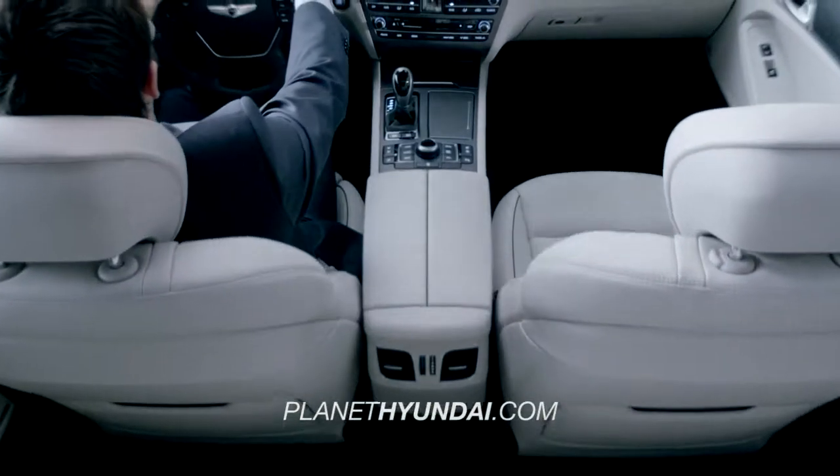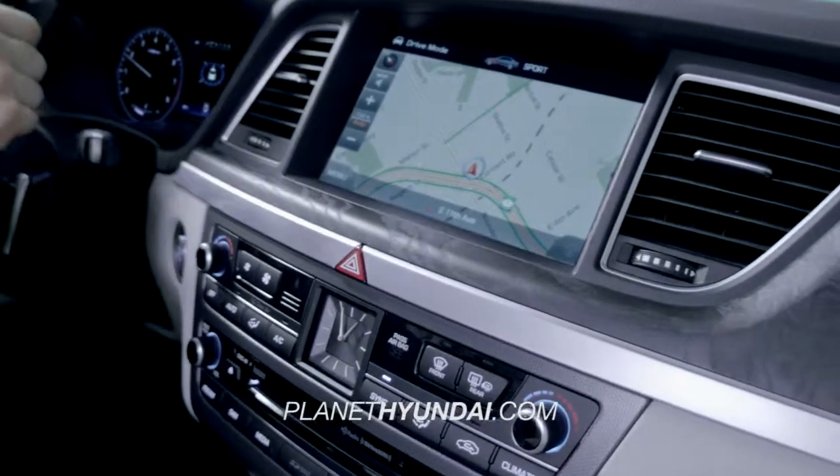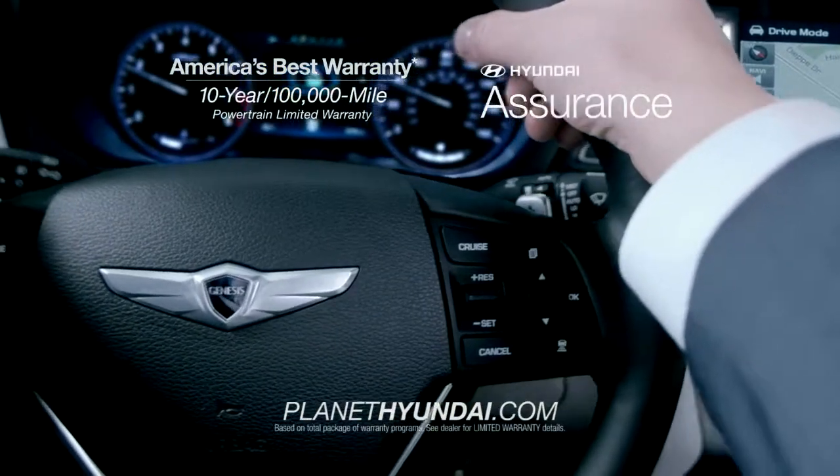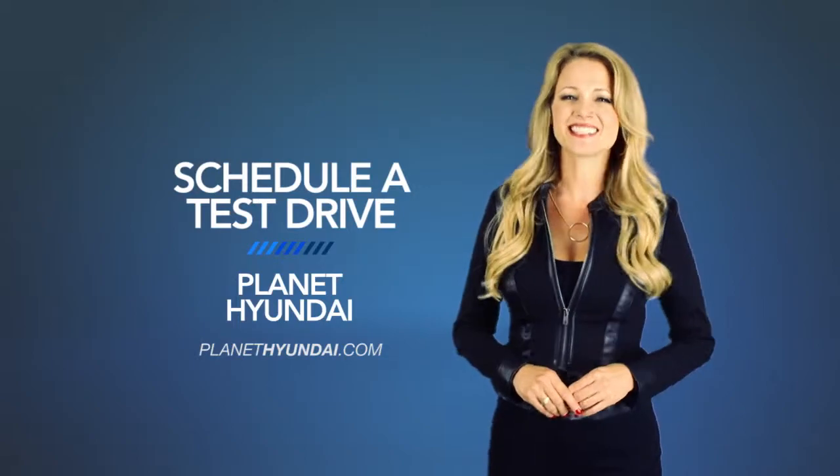Luxury, convenience, and safety all get a helping hand with the innovative technologies from bumper to bumper in the completely redesigned 2015 Hyundai Genesis. So schedule a test drive of your very own at Planet Hyundai today.